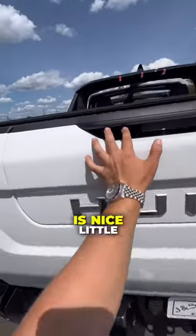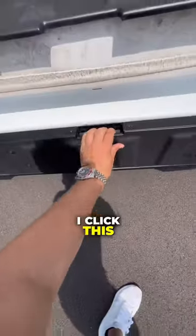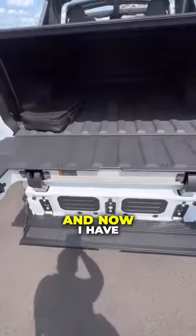Even the tailgate on this truck is next level. If I click these two buttons right here, you'll see the multifunction tailgate. And if I click this right here, this drops down, and now I have easy access to actually get into the bed.